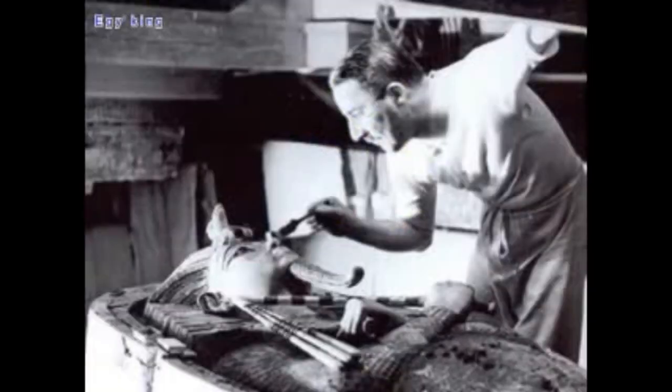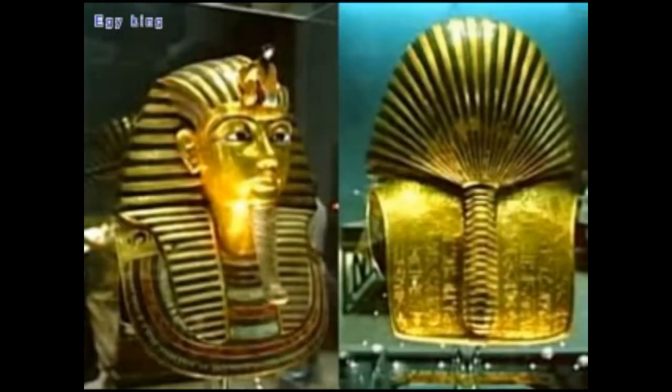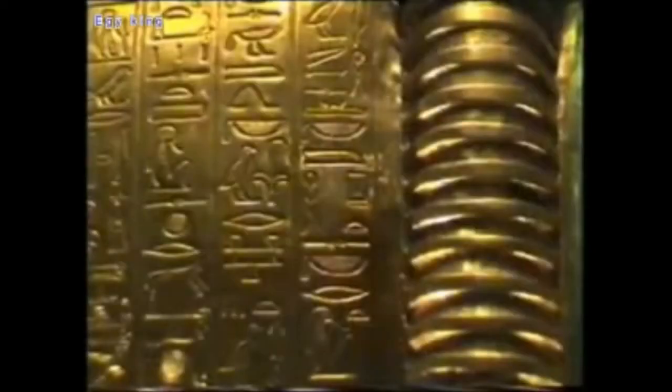By the Saite Period, 26th Dynasty, the main adornment of the mummy was in the form of bead netting over the mummy shrouds, to which a small mask of cartonage, wood, or beads was often added. In the middle of the Ptolemaic period, ordinary masks reappeared and continued to be used into the Roman period, in addition to the famous mummy portraits.